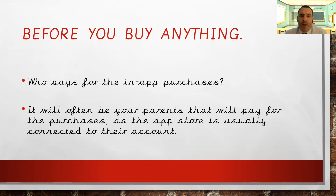Before you buy anything in your game, have a think about who pays for those purchases. It will quite often be your parents, as the app store is usually connected to their account. So before you think 'I'll just buy that,' double-check with your parents and ask whether it's in-game or whether it's going to cost money. And if you do decide you'd like to spend that money, make sure you give the money to your parents for it so they're not paying straight out of their pocket.